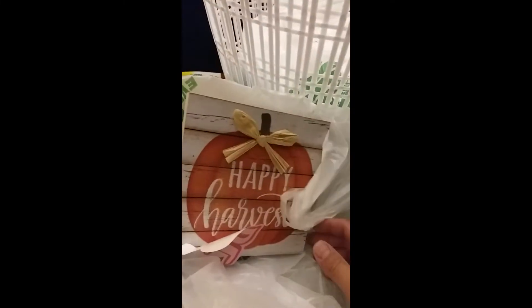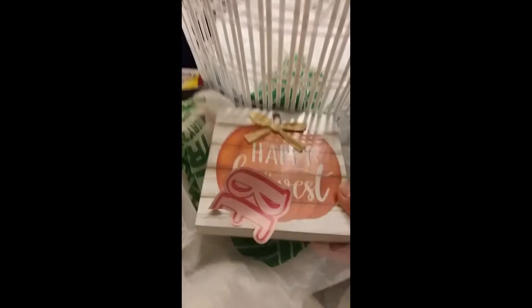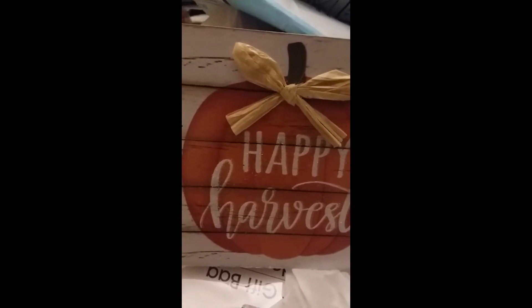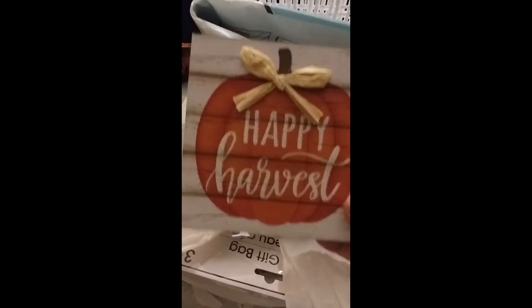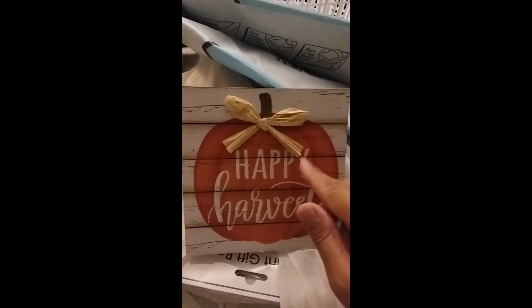They had some fall stuff, so I got this cute little 'Happy Harvest' sign. Part of the kitty cat sticker was stuck to it — it said 'Be Happy' and the bee was stuck there. Anyway, I got this little fall plaque and I thought it was really cute because it has a little bow attached to it.